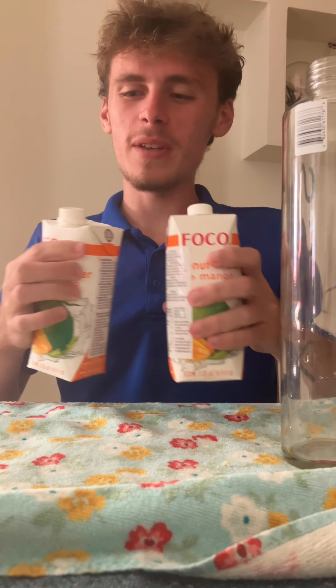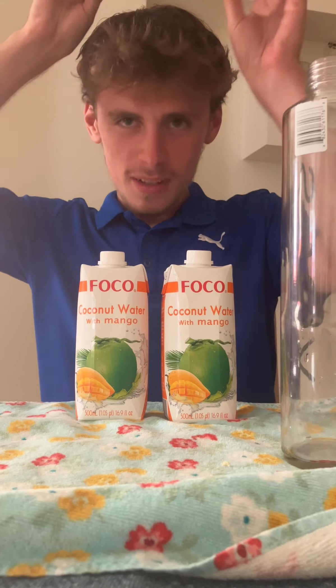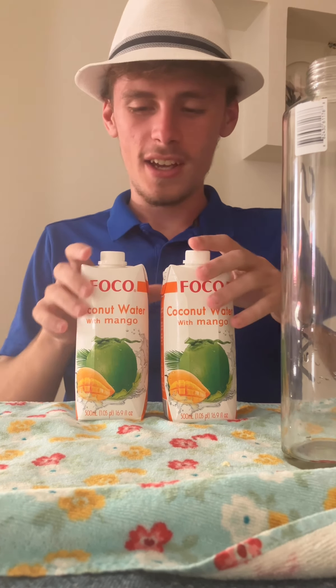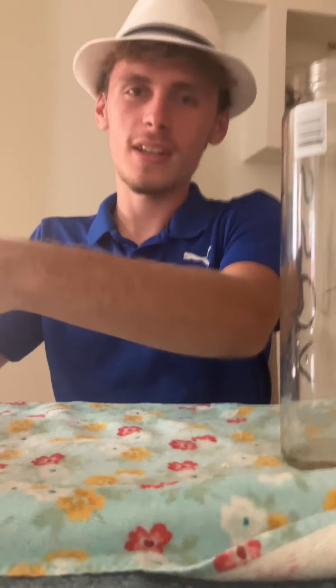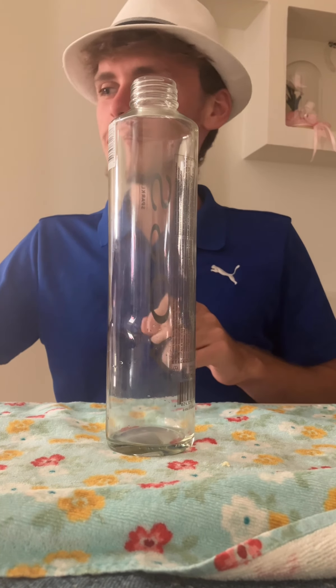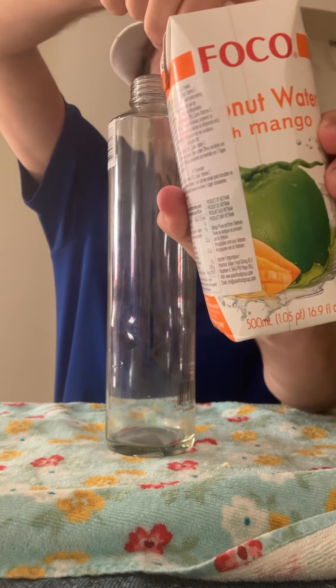Alright everyone, so this will be my new biggest chug yet. This is my new special chugging hat, I guess. So yeah, last time I did almost a liter, but this will be my biggest one yet. Here it is — it's coconut water with mango.